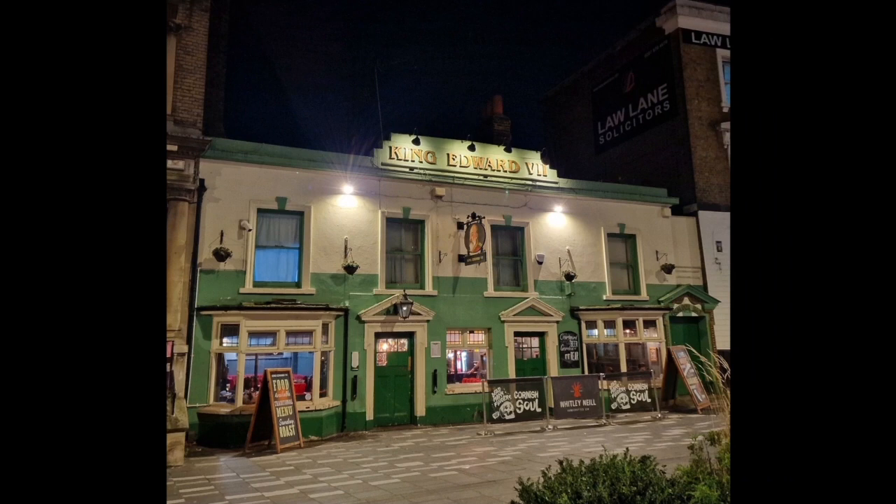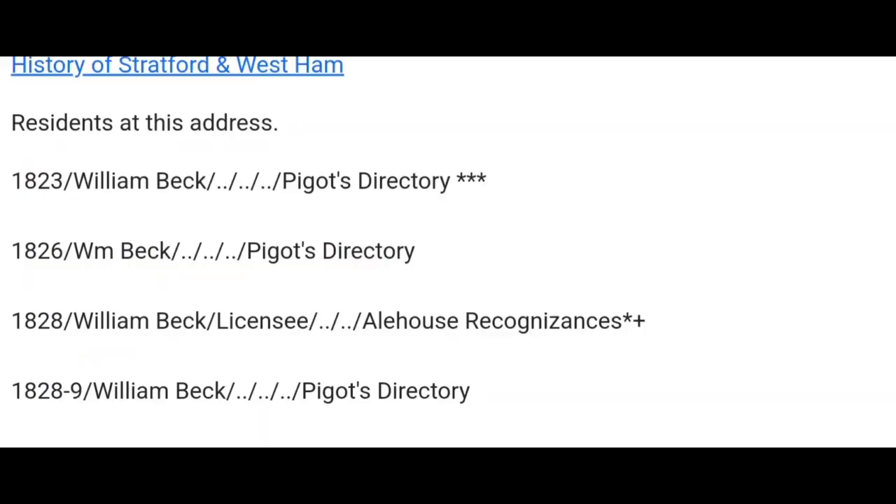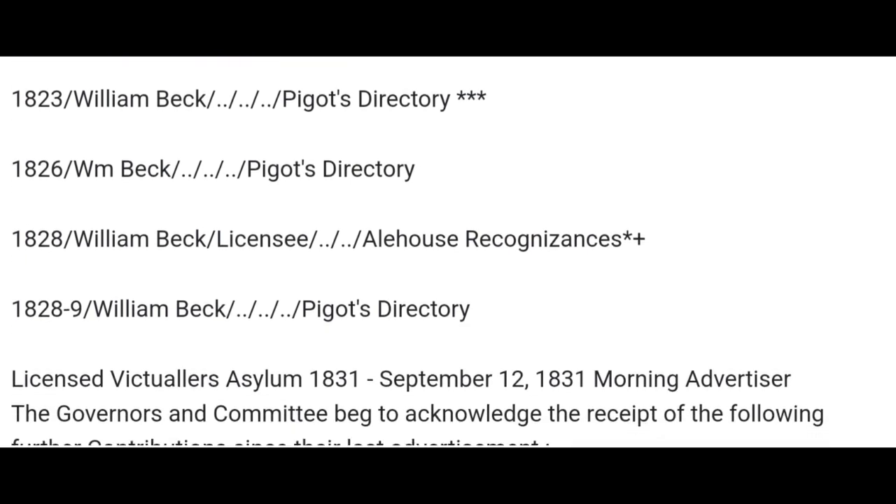For carrying on our historical look back, we actually get to look at the information of some of the residents of the pubs. Looking back at some of the past residents, we go as far back as 1823, Piggott's Directory — William Beck. He was there in 1823, 1826, 1828, and 1828-9 in Piggott's Directory.